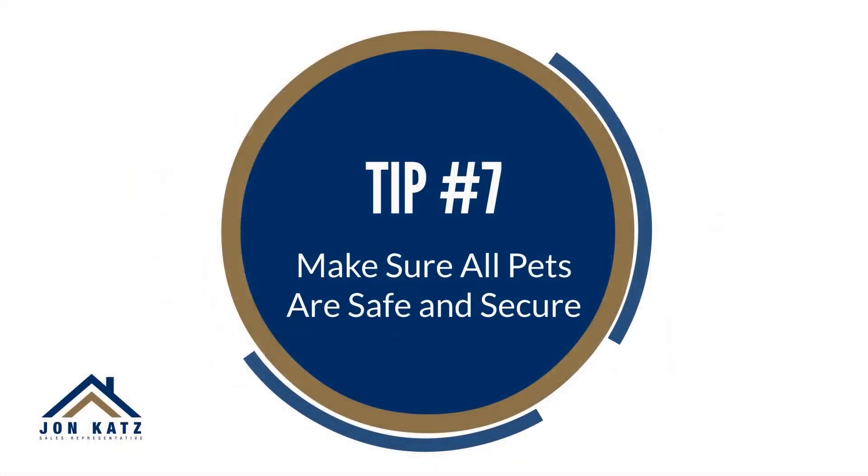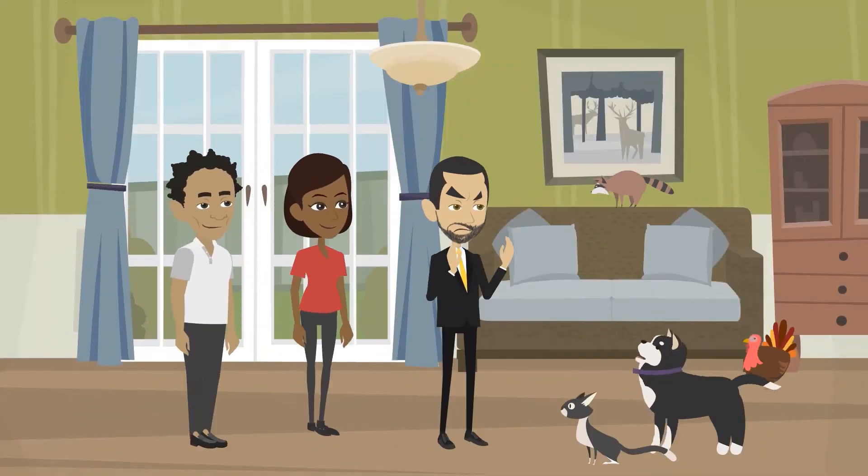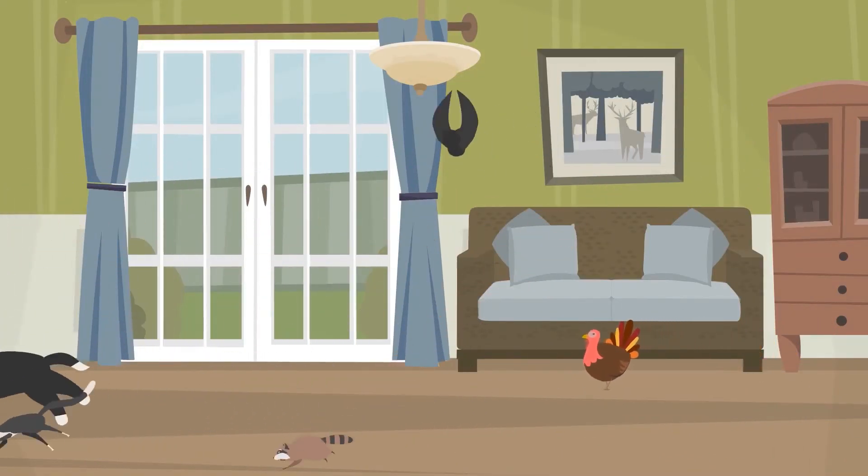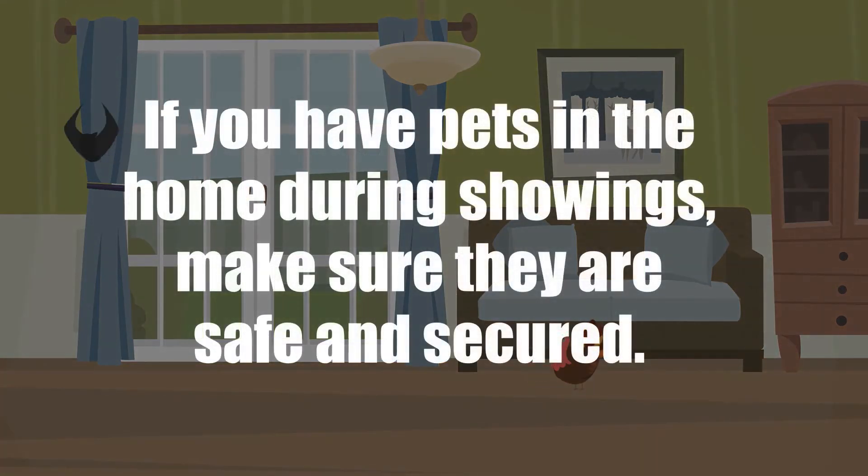Tip number seven: make sure all pets are safe and secure. If you have pets in the home during showings, make sure they're safe and secure.